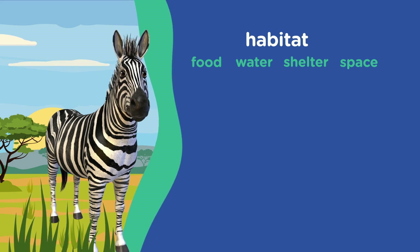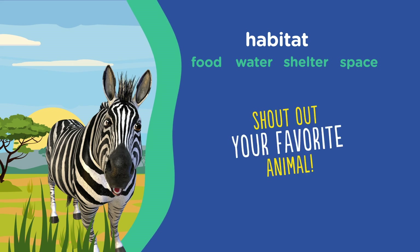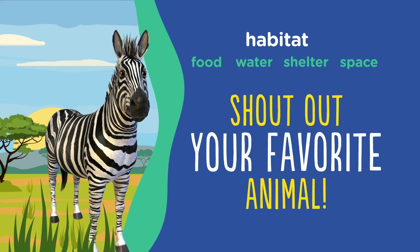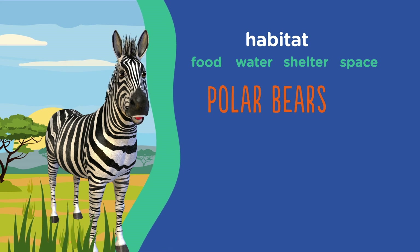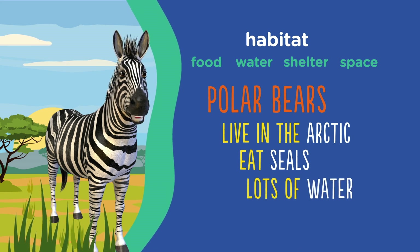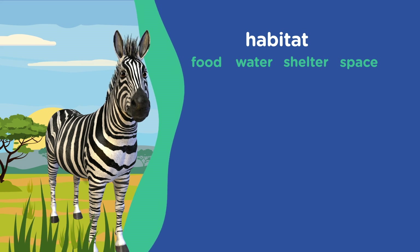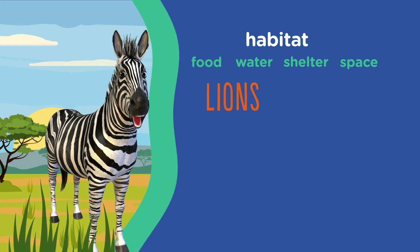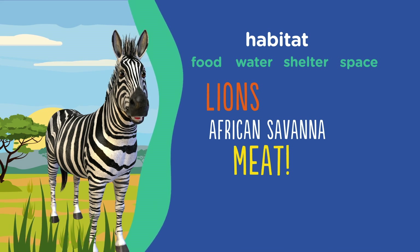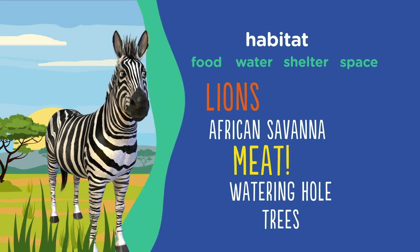Each animal has a different habitat. Try to test me — shout out your favorite animal and I will yell out their habitat. I heard polar bear. That's right. Polar bears live in the Arctic and they eat seals — that's the food in their habitat. And there's definitely lots of water up there. Polar bears shelter inside of ice caves. I heard lion. Lions live in the African savannah. They eat meat, and they drink water from the watering hole just like I do. They shelter in the trees and take up a lot of space in the African savannah.